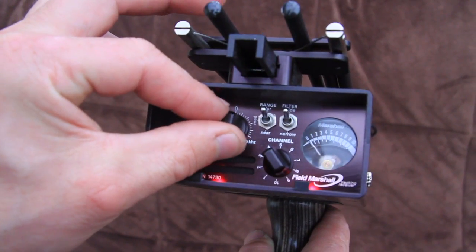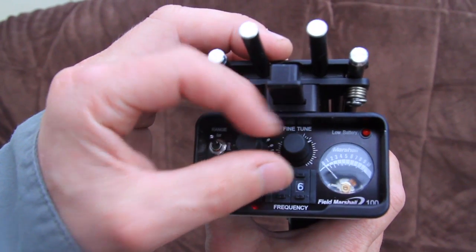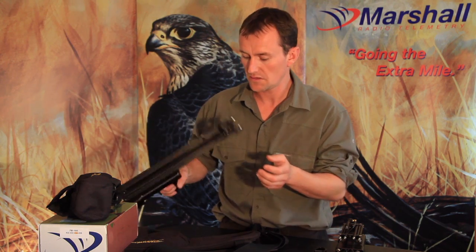On the new receiver you type in the exact frequency and you get much bigger leniency when you're fine pitching. You hit the biggest pulse, so you've really got the cleanest signal, which equates to more range in the actual field.